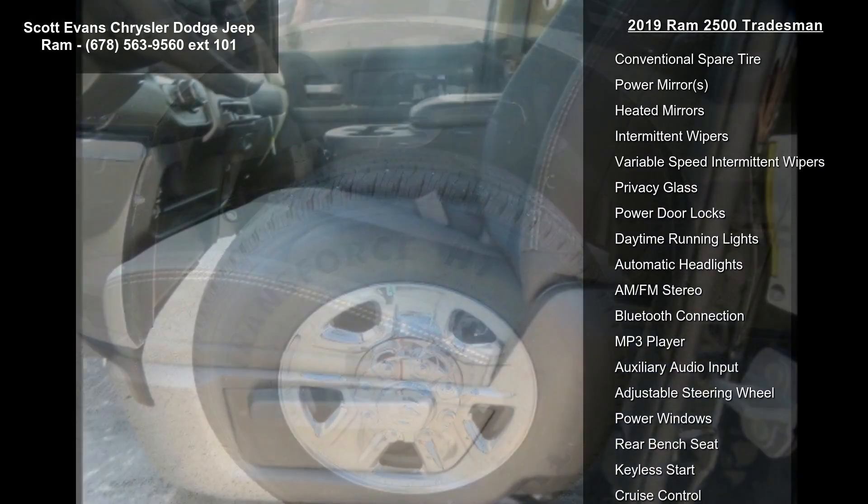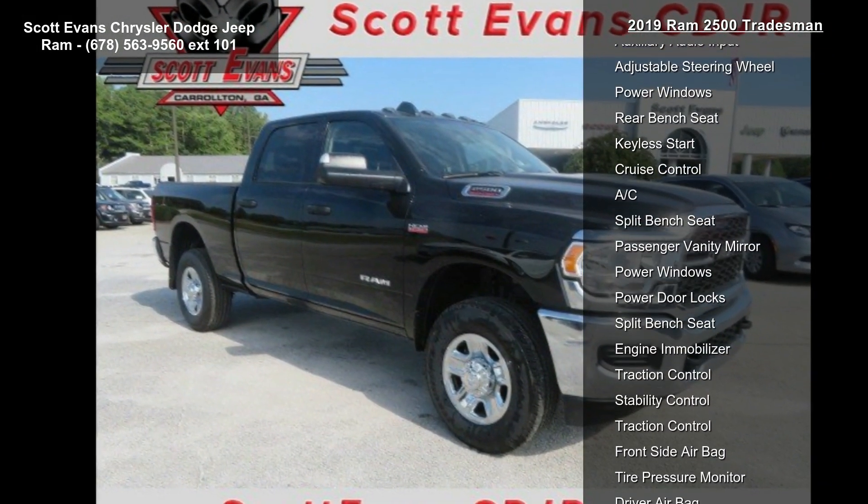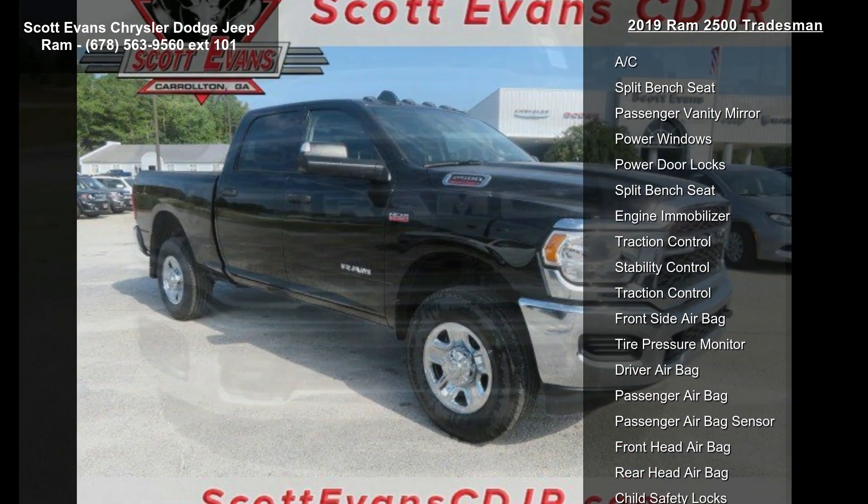For more info, call 800-643-2112. Additional features include rear power sliding window, carpet floor covering, remote keyless entry, and electric shift on-the-fly transfer case.